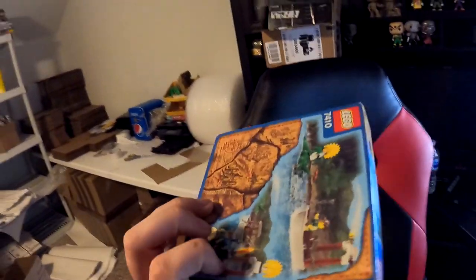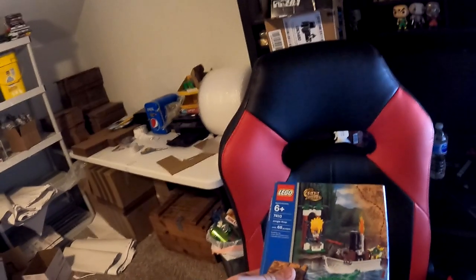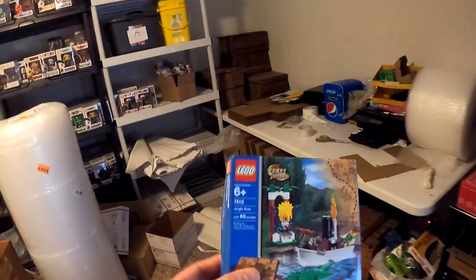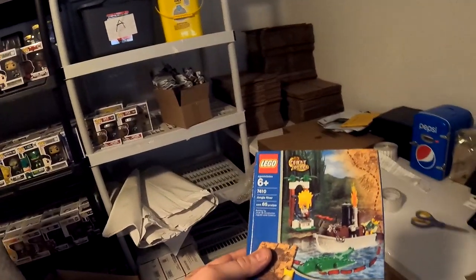Next thing going out is going to be a LEGO 7410 Orient Expedition Jungle River — a sealed LEGO set we got from one of the storage units, going to be on R1. I was very surprised because it's brand new sealed, really cool. We did disclose the box was a little damaged but they did not care about it. That sold right there for $44.99 plus shipping, $53.47 all in on this piece.